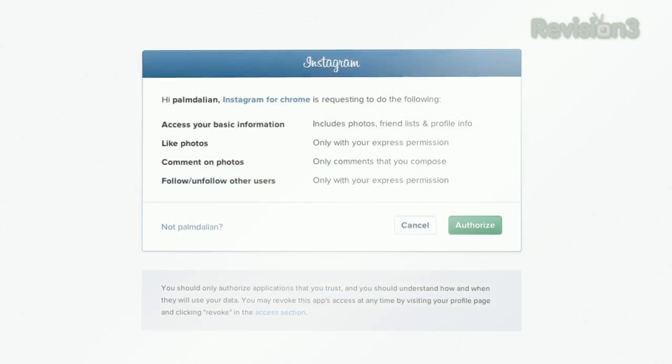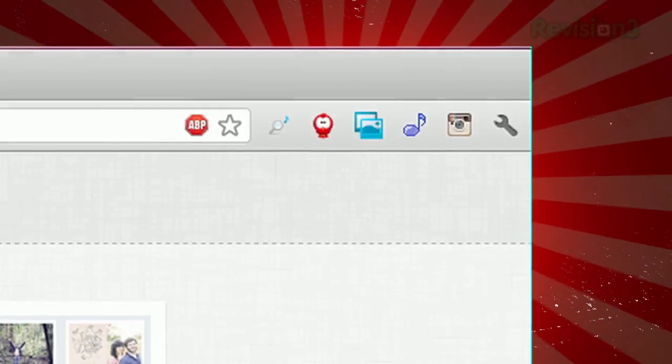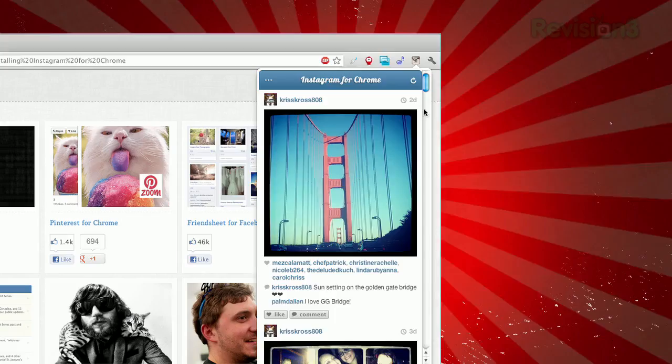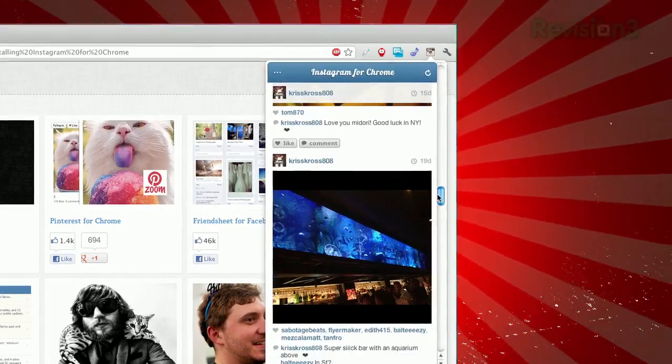After installing the extension, you'll be asked to log into your Instagram account. Once you do, a new icon will appear next to your address bar. Click on it, and you'll see the photos from all of your Instagram friends without needing to leave the page you're browsing.